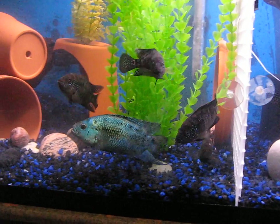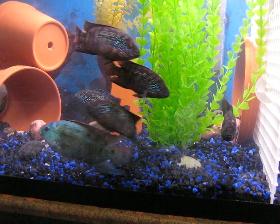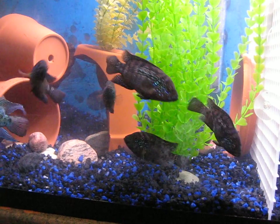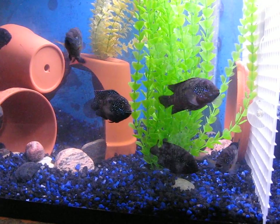We got an electric blue male and about 5 or 6 — well, I'm counting 6 — Jack Dempseys on this side.